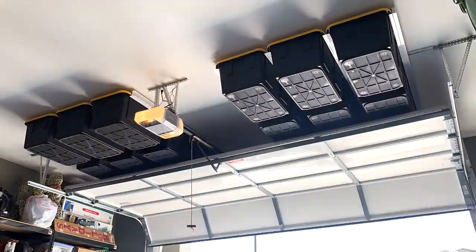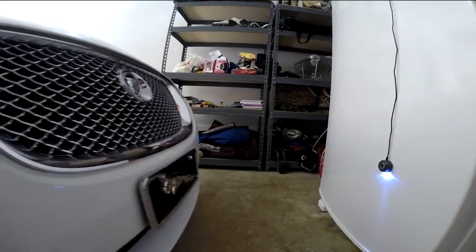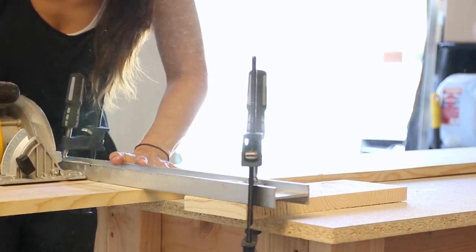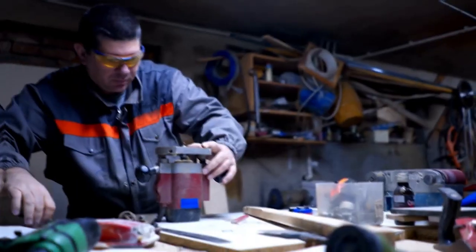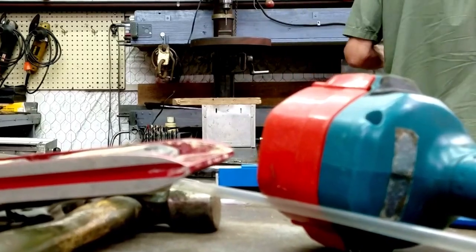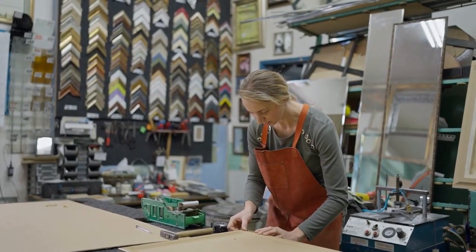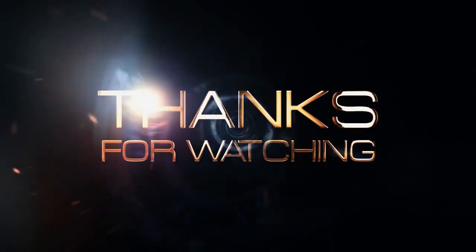And there you have it, folks! These are some of the coolest inventions for your garage that we could find. From the practical to the futuristic, these items can help you improve your garage experience and make your life easier. Whether you're a DIY enthusiast, a car enthusiast, or just looking to organize your space, there's something on this list for everyone. We hope that this video has inspired you to take your garage to the next level and try out some of these innovative gadgets. If you enjoyed this video, don't forget to hit the like button and share it with your friends. And if you have any suggestions for other cool garage inventions, let us know in the comments below. Thanks for watching, and we'll see you in the next video!